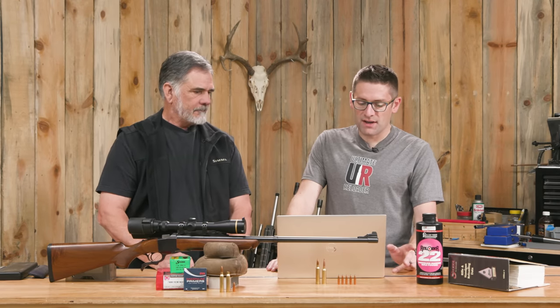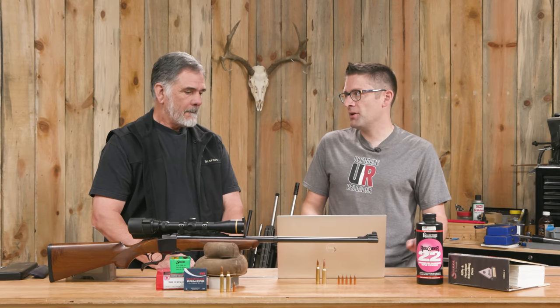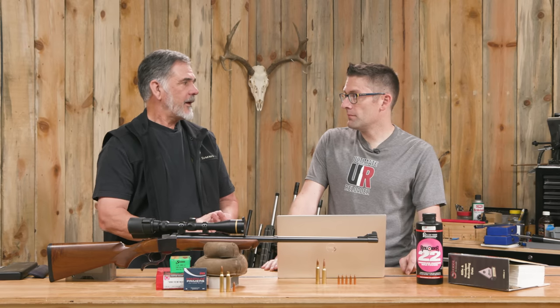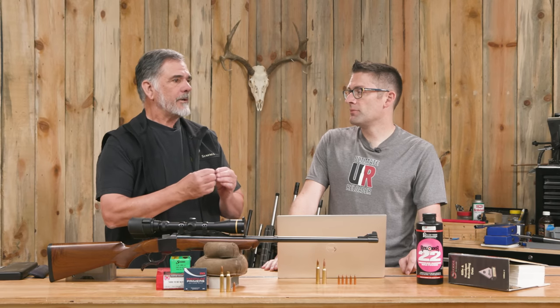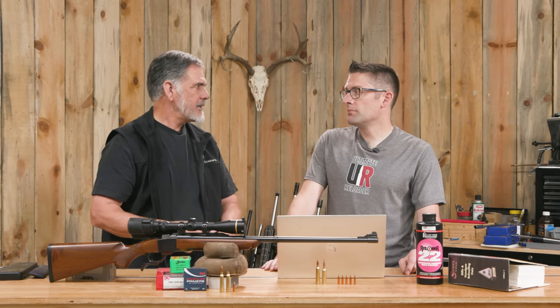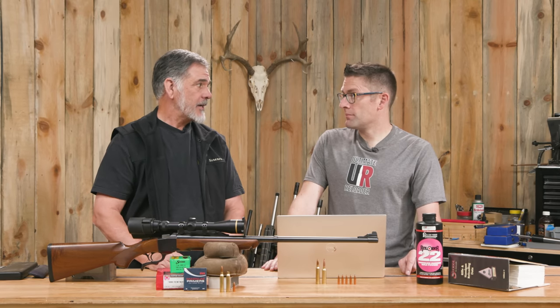It's a 26-inch, one-in-nine twist barrel — pretty standard for the 7 Rem Mag. It's not going to go super heavy like the 7 PRC would, but you're still going to be able to stabilize what you need. I've shot 175 grain Sierra Game Kings and 175 grain Nosler Partitions from that rifle just fine. But they're not the really long, high BC 175s we're seeing now in the 180s and 190s. That's why the PRC has a faster twist rate.